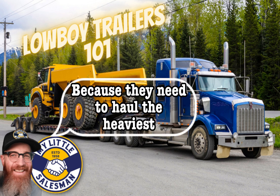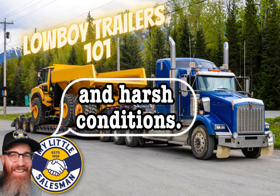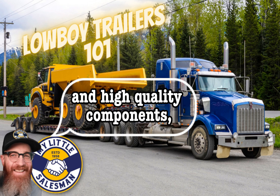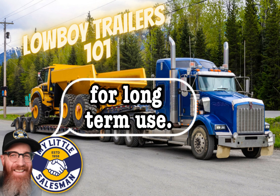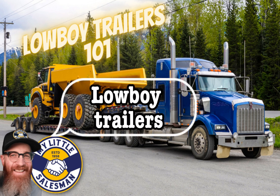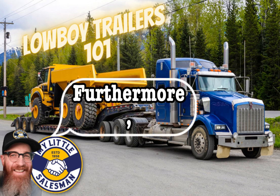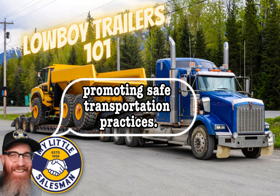Durability and longevity: Lowboy trailers are built to withstand heavy loads and harsh conditions, constructed using durable materials such as high-strength steel to ensure longevity and reliability. The robust construction, reinforced frames, and high-quality components make them capable of withstanding the demanding nature of hauling heavy equipment. Safety and compliance: Lowboy trailers are designed with safety features including tie-down points, effective braking systems, adequate lighting, and reflective markings. They must comply with transportation regulations, ensuring the load is securely fastened and the trailer adheres to legal requirements.